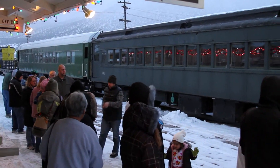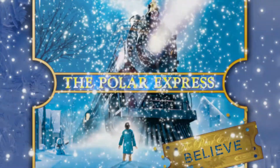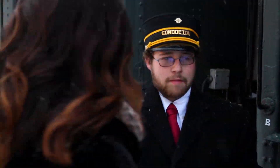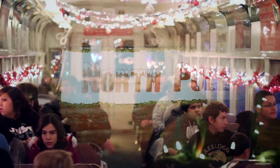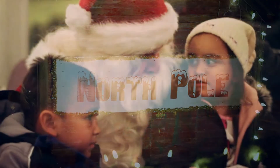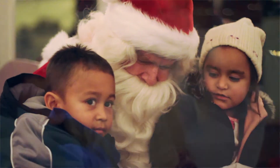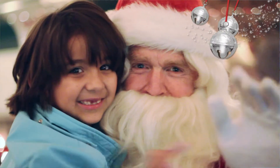Two of our major events in winter is the Polar Express. You can come to Ely, Nevada and actually ride the train to the North Pole. And at the North Pole, Santa gets on the train and greets everyone. And if you believe, Santa's helper will give you the silver bell.